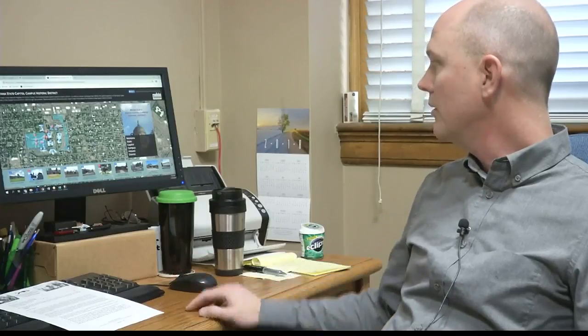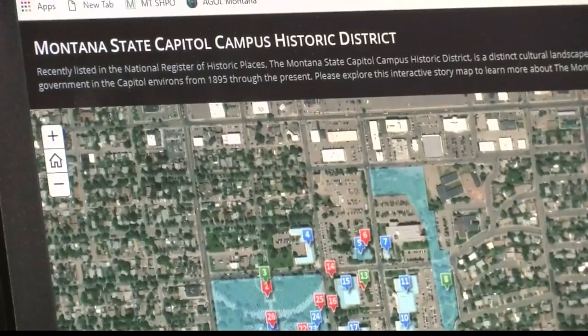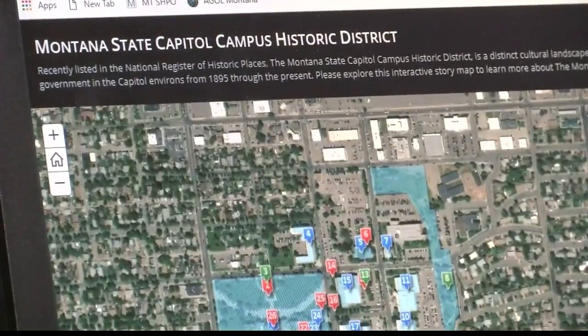The story map's creator, cultural records manager Damon Murdo, says it's a way for Montanans to learn more about these important pieces of state history.